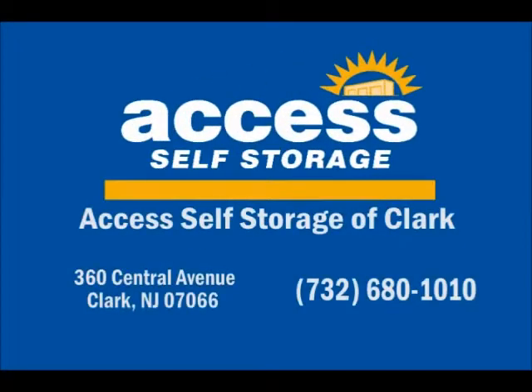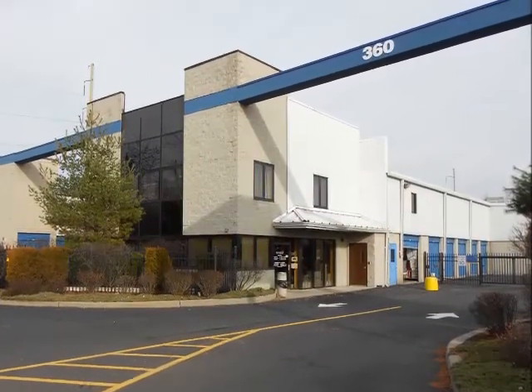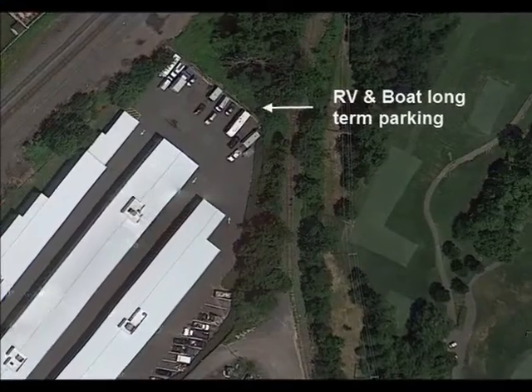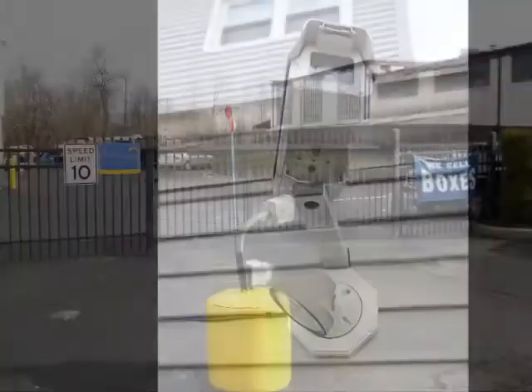Looking for storage near Clark? Access Self Storage of Clark is conveniently located on the border of Westfield and Clark, just under a mile from Garden State Parkway Exit 135. We offer state-of-the-art commercial and residential storage, including RV and boat storage. You'll appreciate our video surveillance and individual alarms for every storage unit, and it all runs on our own solar power.